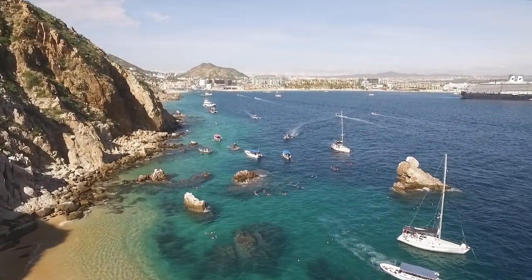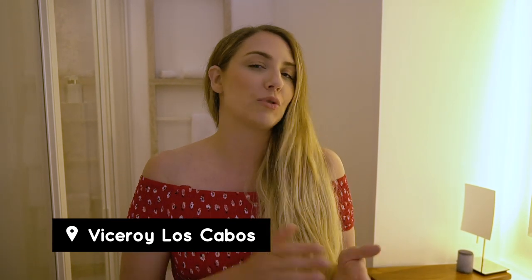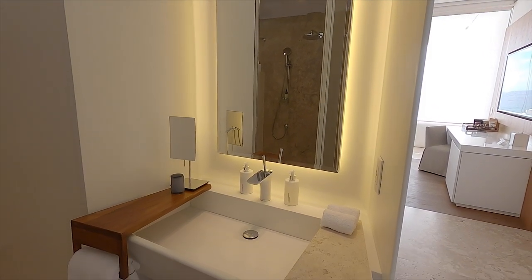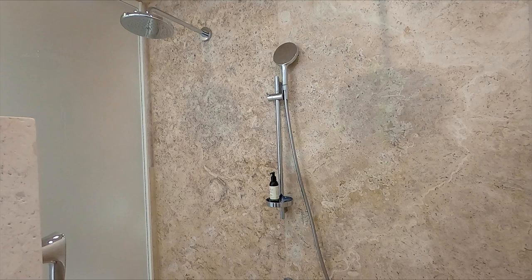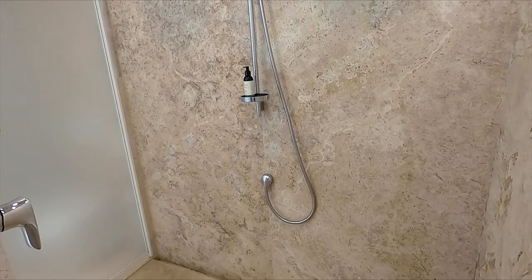We have been teasing you guys with our hotel room reveal, but it's finally time to show you our incredible modern room here at the Viceroy. Let's start with the bathroom, which is towards the back. Now this huge mirror has great backlighting so you can do your makeup really well. Two rainforest shower heads so you can both be in there at the same time. And if you don't want to get your hair wet, there's a handheld shower head option as well.